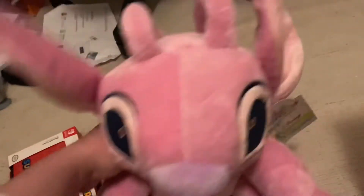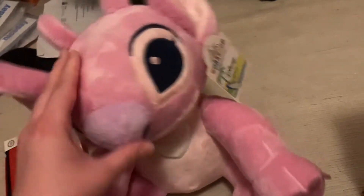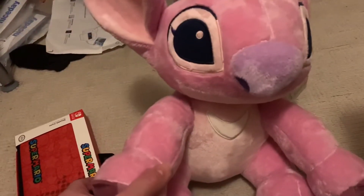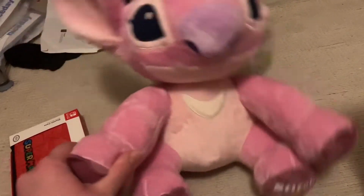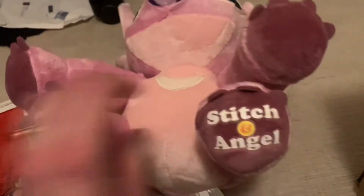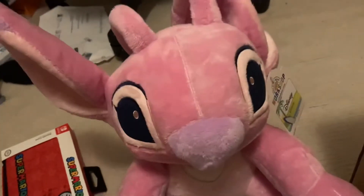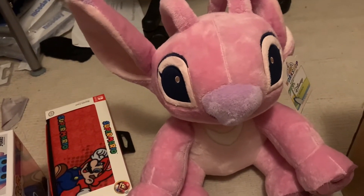The last thing I got is my new Build-A-Bear Angel. She's absolutely adorable and I bought her without the voice box because sadly they don't do a voice box for Angel. I wish they did because she's got a cute voice when she speaks to Stitch, but on her foot it says Stitch and Angel and Build-A-Bear. She's absolutely lovely and Stitch is so happy to have her — he loves her. I'm so glad I got her.